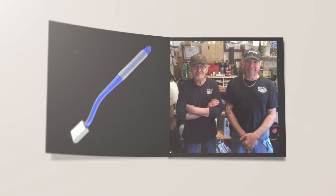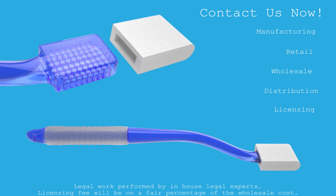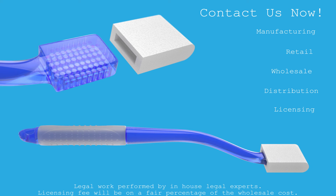This clever new invention was created by inventors Russell L. Campbell Jr. and Harvey E. Campbell. Want to learn more? Contact us now to learn about manufacturing, retail, wholesale, distribution, or licensing opportunities for the back and body smoother.